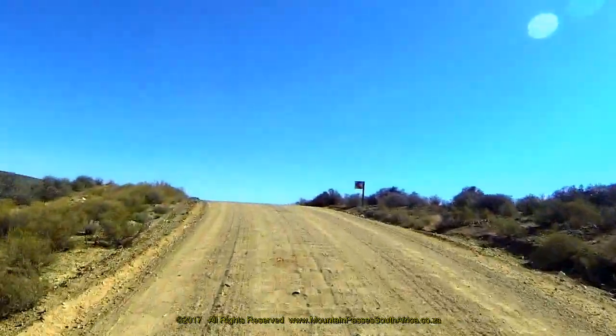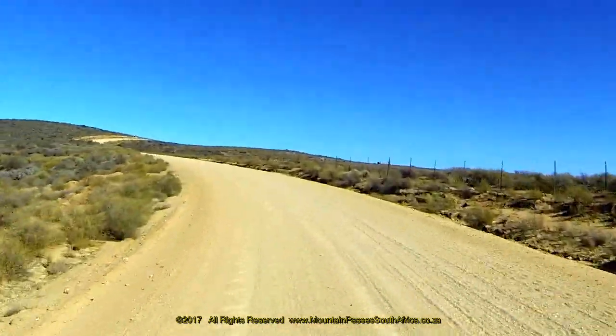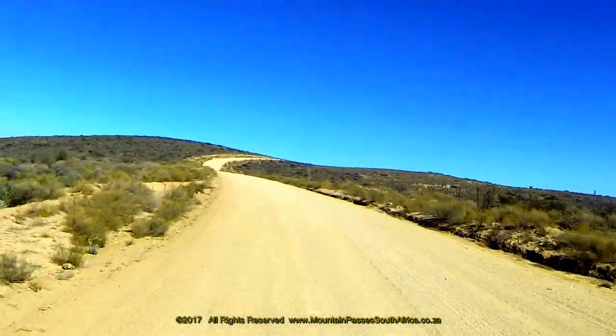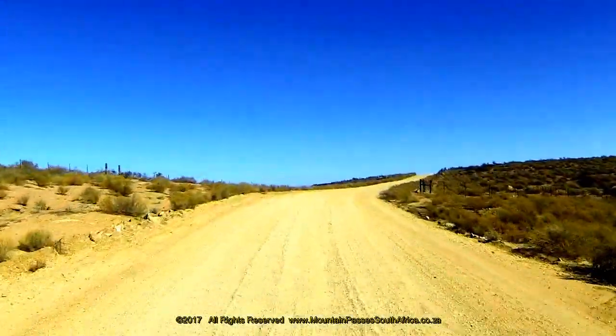The road undulates significantly until the 7.1 kilometer mark with very little overall change in altitude. The views to the left are wonderful and the road can be seen for a long way ahead as it follows the spine of the main ridge.